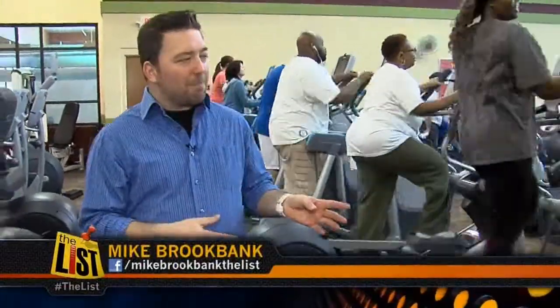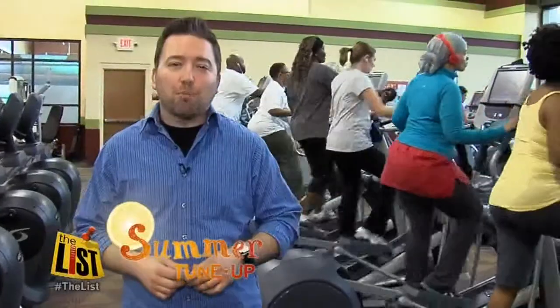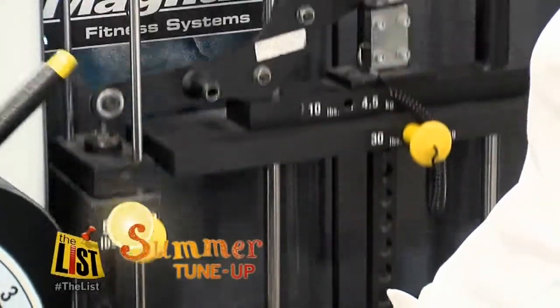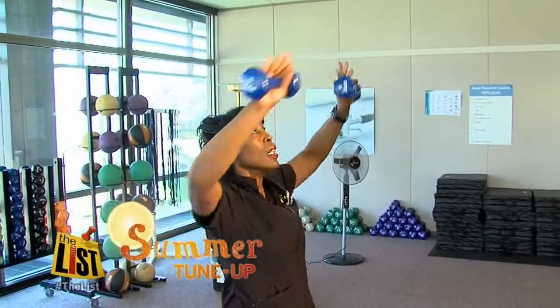Developing a fitness routine based on body type might be beneficial for some, but not all fitness experts are on board with the idea. It's got nothing to do with your body type. Floyd Collins, a fitness expert with 25 years of experience, says if an apple or curvy woman wanted the same result in the gym, you would do the exact same exercises. People like to fall into categories sometimes, and it does that, but I don't think it does it accurately.